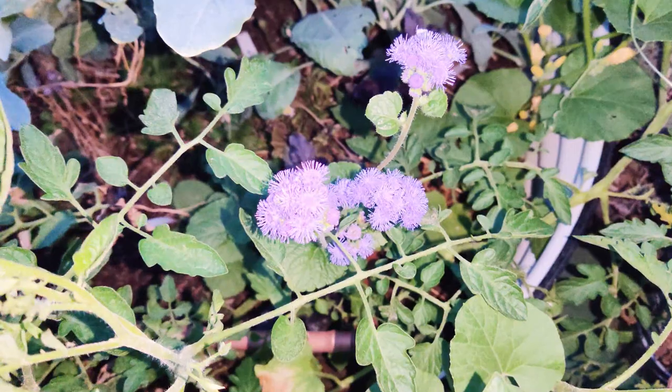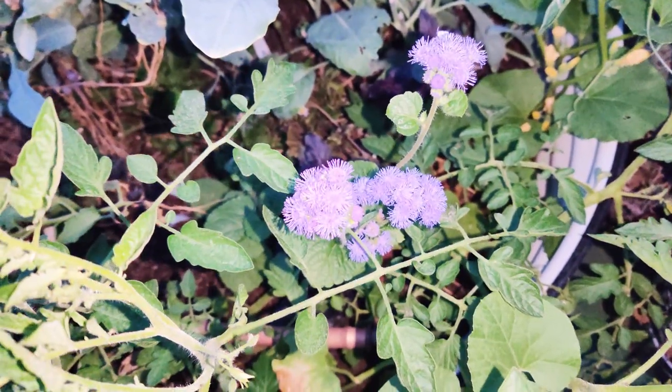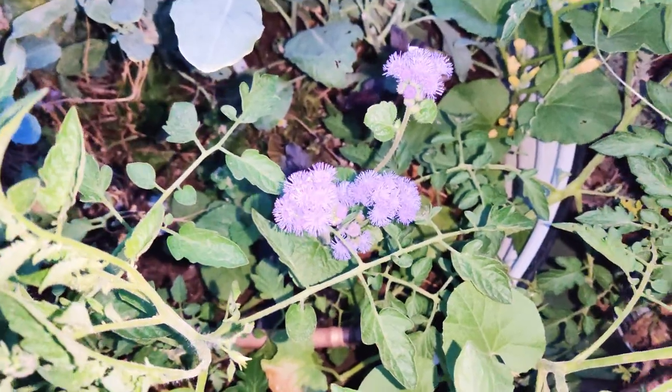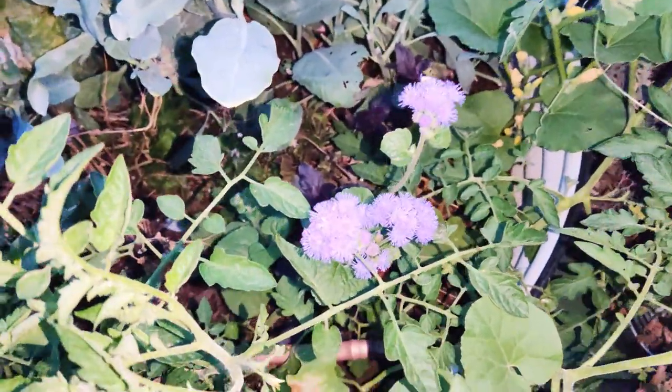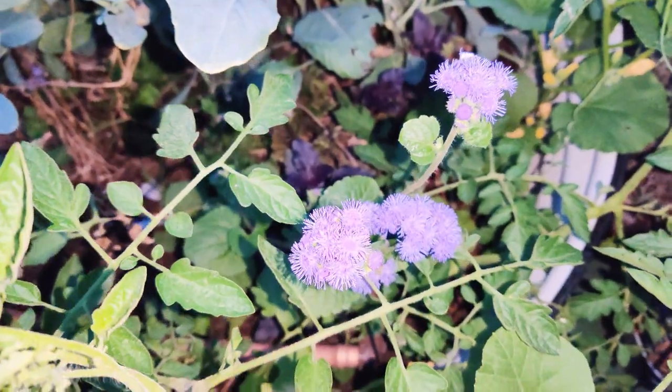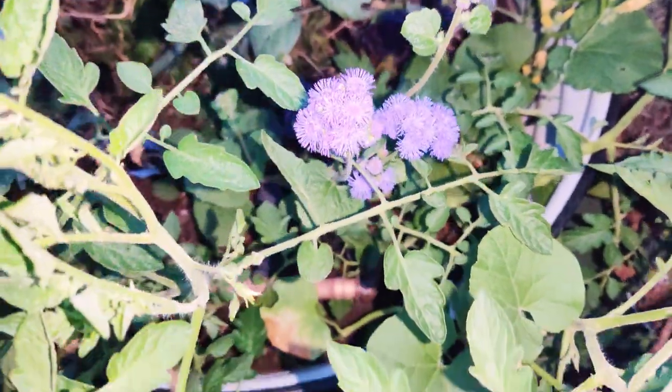Here is some blue planet ageratum that grew — this is a perennial and I do plan on keeping it. I want lots of different plants. It's so gorgeous, it's got this bright purple lavender color.